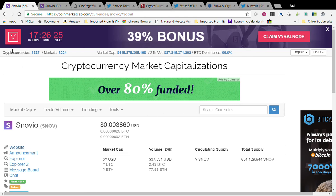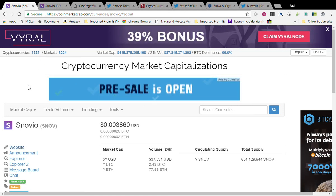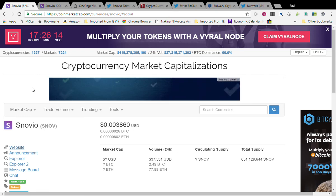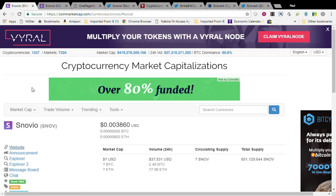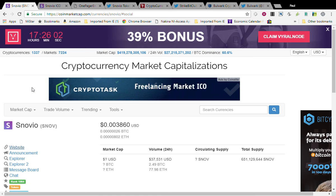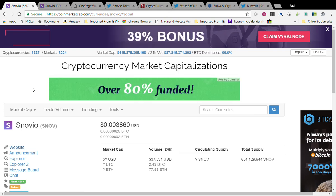So check out these coins — Bulwark, StrikeBit Club, and Synovia — added today. We are now up to 1337 cryptocurrencies on this exchange. That's it for today's video. If you could leave a like, smash that thumbs up, I've got links down below. Go ahead and subscribe to my channel if you'd like. God bless, and Peepots out.